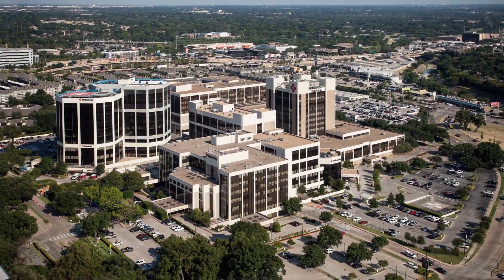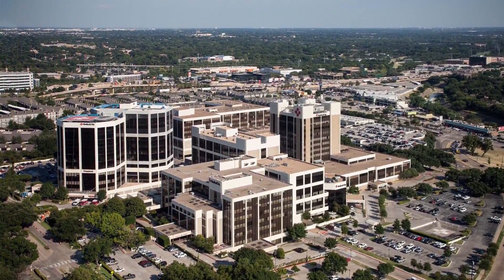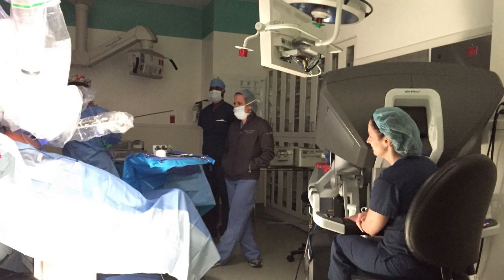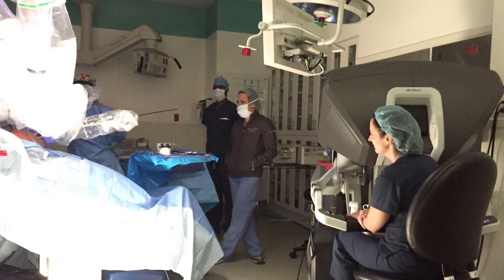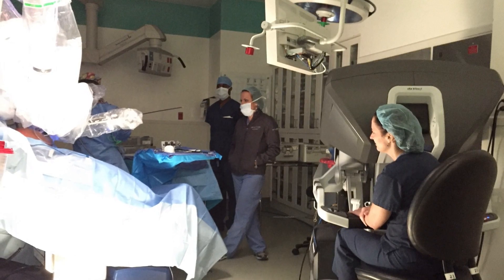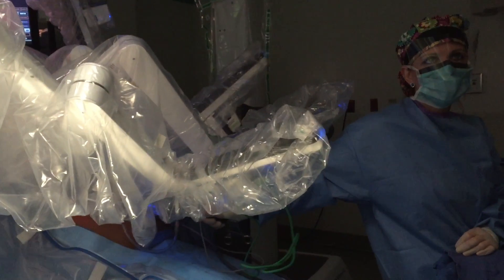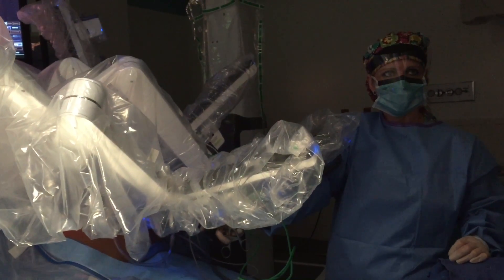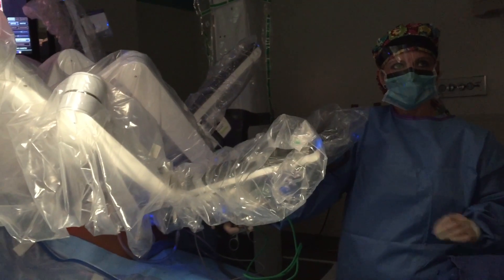Medical City has always been at the forefront of technology. Recently we performed a gallbladder removal using the single site technology. It is an exciting way to do a minimally invasive operation with a single incision, which in some patients would lead to a quicker recovery and a better cosmetic outcome.